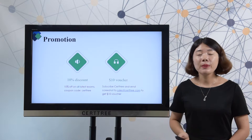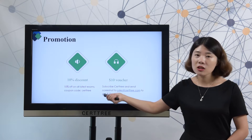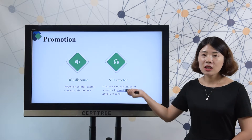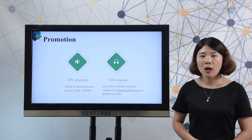You can enjoy big promotions at CertTree. We offer a 10% discount on all latest exam dumps. Coupon code is CertTree. Furthermore, you can get an additional $10 voucher code to save more if you subscribe to us.